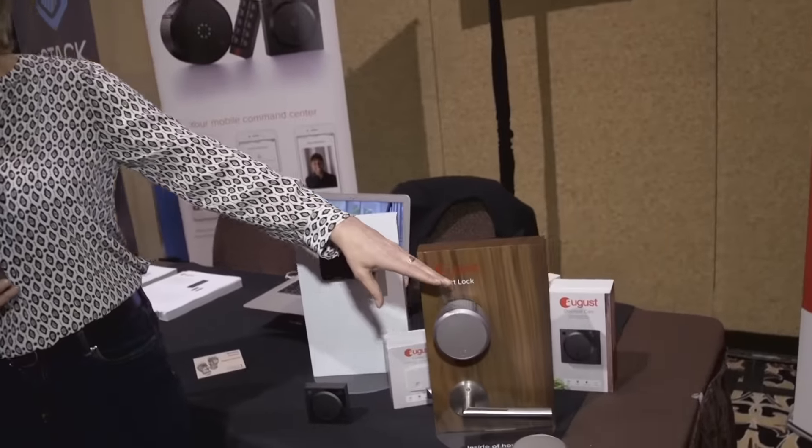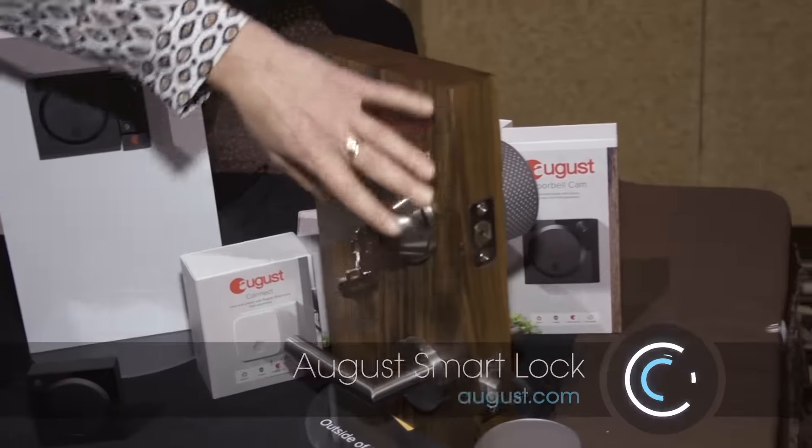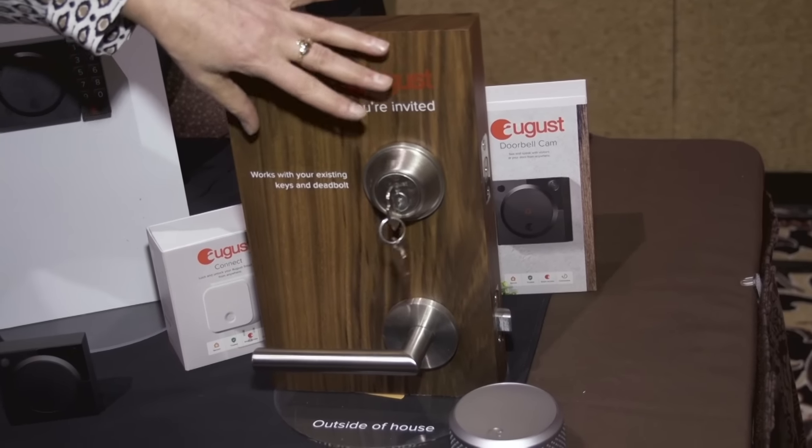August Smart Lock is a way to have smart technology on your front door to really help you with smart home access. What it is, is the August Smart Lock actually installs on the inside of your door. On the outside everything stays the same — it's a retrofit — so anyone walking by the house would just see something that's normally there.